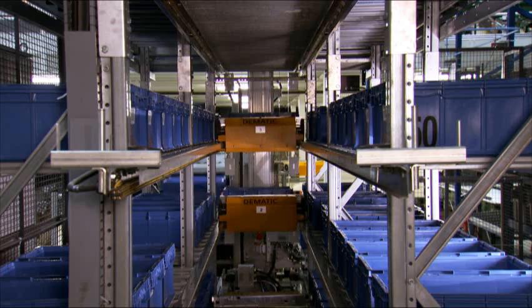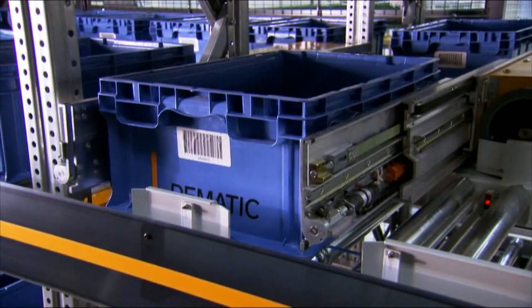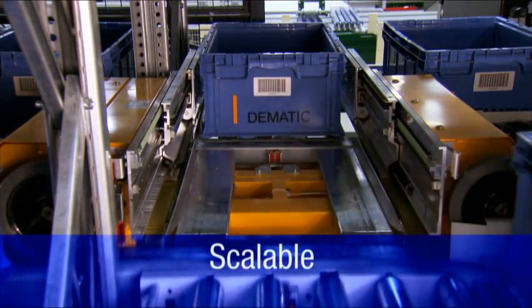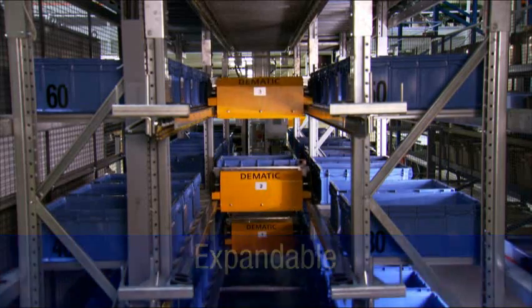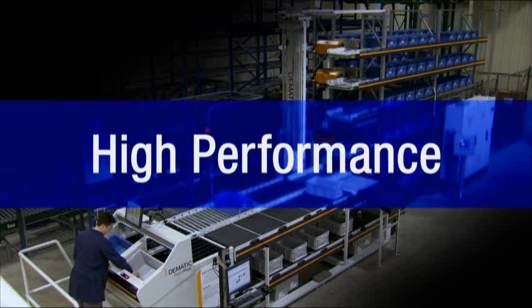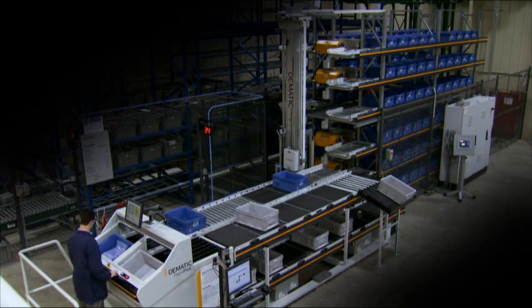If more SKUs are added or order volume increases, the Rapid Pick System can absorb the new requirements, as the base system can be engineered to accommodate more capacity in the future. If even more capacity is needed, the system is modular and scalable — it can be expanded with the addition of more multi-shuttle carriers and more modules of racking. High performance, modular, scalable: the Rapid Pick System.